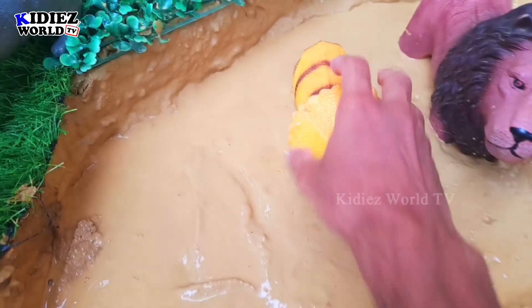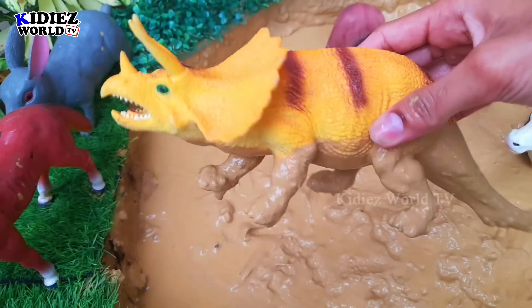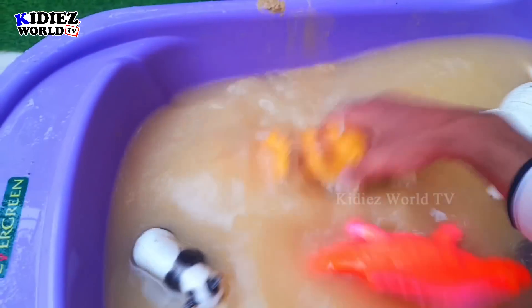The next one we have is triceratops. Triceratops are dinosaurs that move with four legs. Let's watch him.